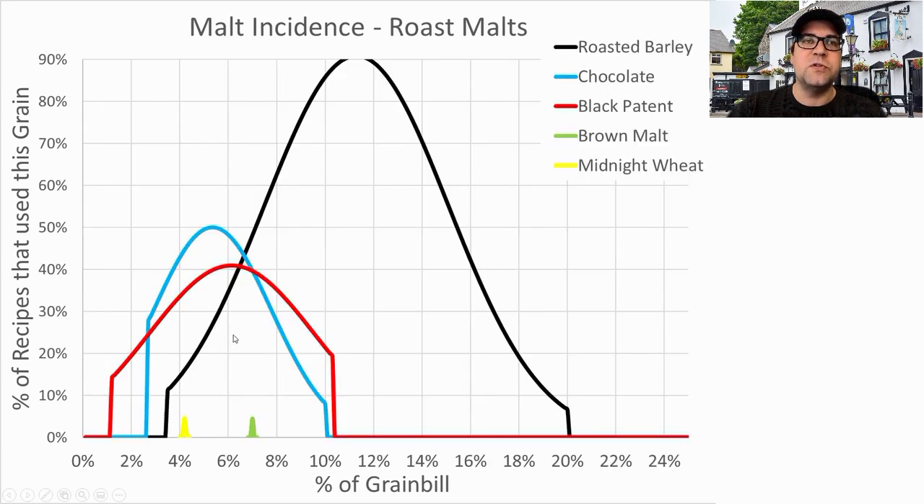For roast malts, the most prominent is roasted barley — about 91% of the recipes used it at an average of 11.3% of the grist, with a range of 3 to 20%. Next most prominent was chocolate malt, used in 50% of recipes at an average of 5.4%. Then black patent, used in 41% of recipes at 6.1%. I plan to be low on roasted barley — right around 7% — around 3.5% for chocolate, and around 5% on the black patent.